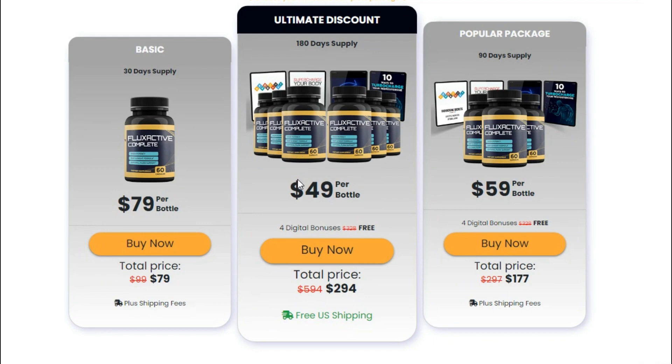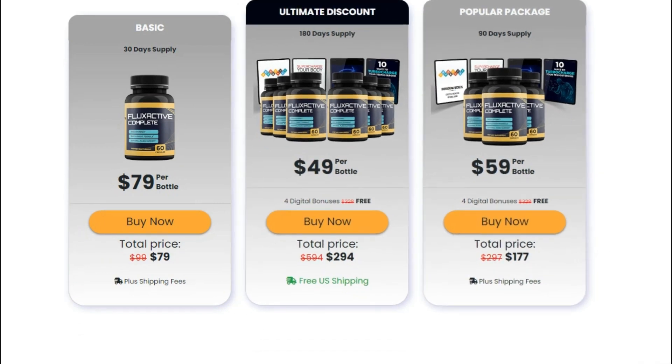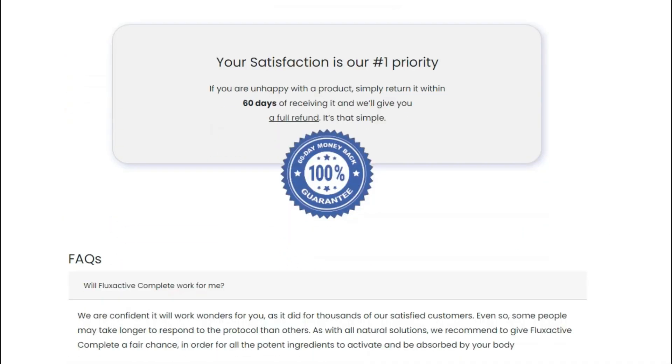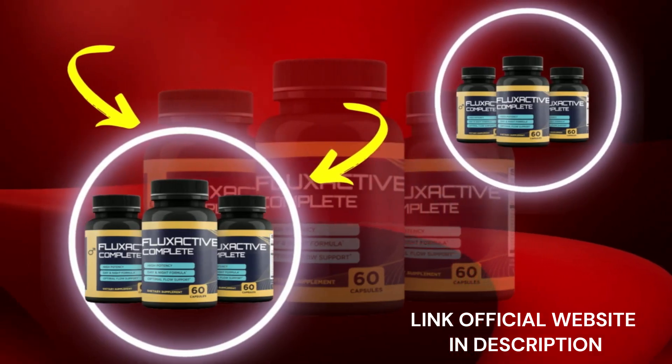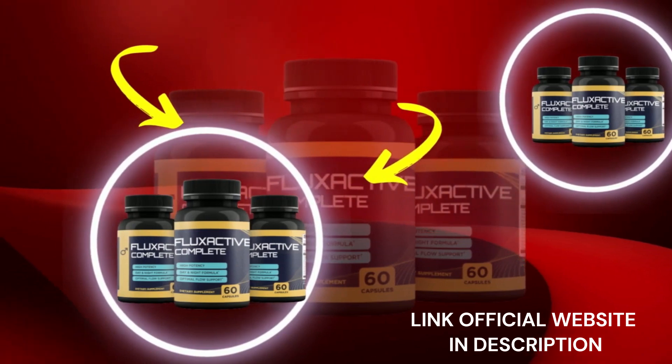Okay, so this is what I have to tell you about Flux Active. I hope it can help you as much as it is helping thousands of people all around the world. If you have further questions, feel free to leave them in the comment section below. Thank you so much for watching and have a lovely day. Bye bye!